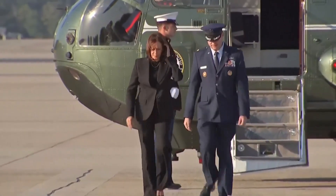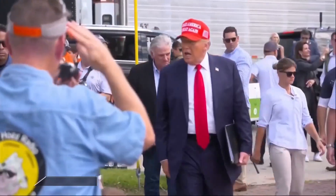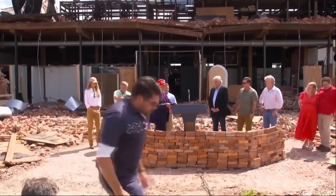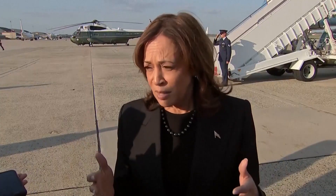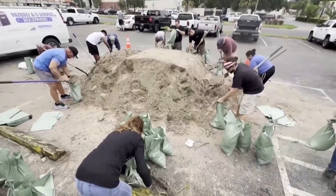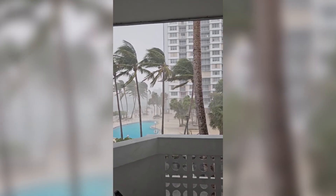As Hurricane Milton approached, the potential for disaster was clear. With winds over 175 miles per hour and the potential for massive storm surges, over 10 million residents in Florida's coastal regions were ordered to evacuate. Highways were gridlocked as families fled their homes, unsure of what they would return to. Authorities in Tampa, St. Petersburg, and Sarasota warned residents to seek shelter inland or move to higher ground. The storm surge alone was projected to reach over 15 feet in some areas. In addition, Milton brought torrential rainfall, with some areas experiencing over 24 inches of rain in just a few days.